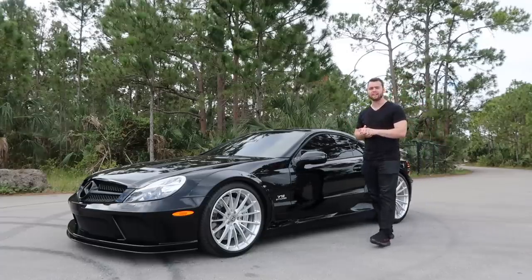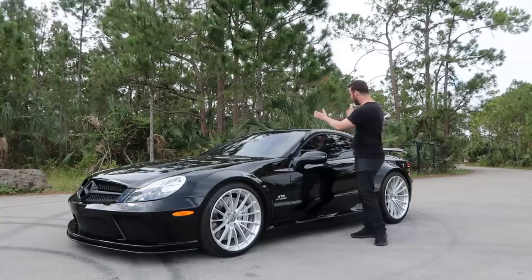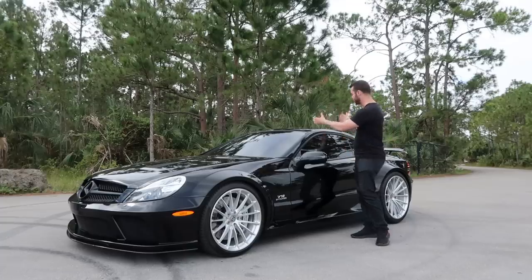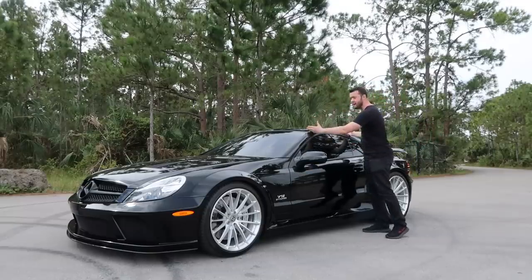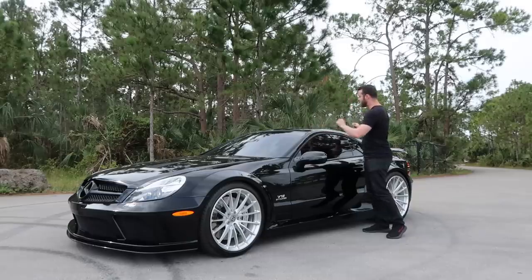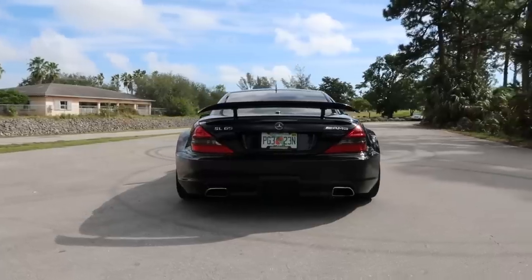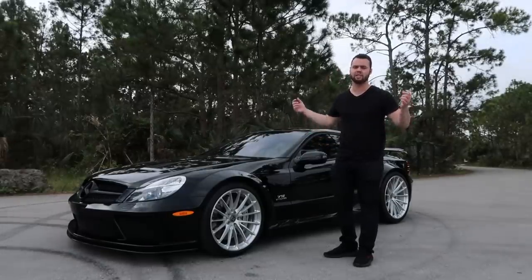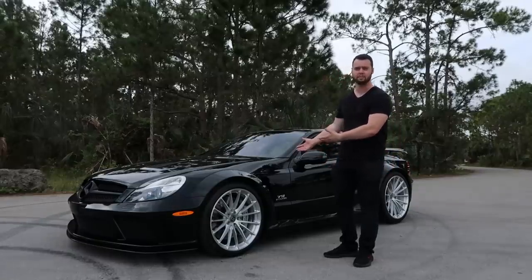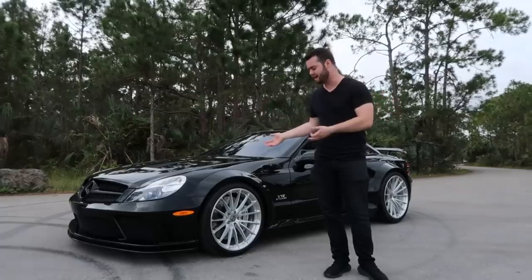A major difference between the SL 65 and the Black Series is the roof. On the normal SL 65 it's a hard-top convertible, but that adds a lot of weight. They've ditched that entirely, gotten rid of the electric motors, and replaced it with a carbon fiber reinforced plastic roof with a revised angle for better aerodynamics. The US-spec versions are 210 pounds lighter than the normal SL 65, but the curb weight is still 4,200 pounds — which isn't exactly light for something prepped for the track. It's a bit like the Bentley GT3R: you're taking an already morbidly obese vehicle and cutting some weight out of it.